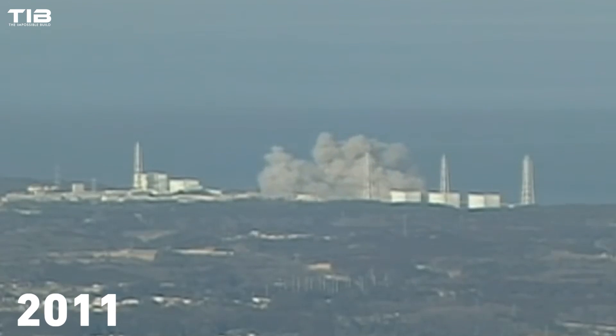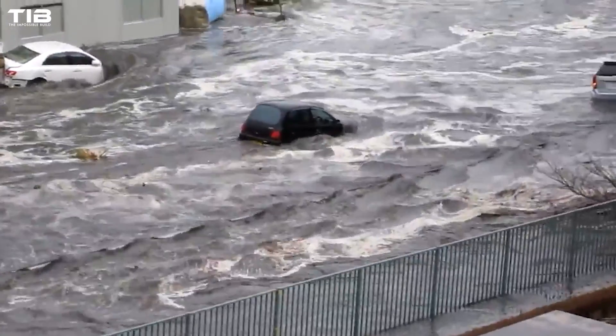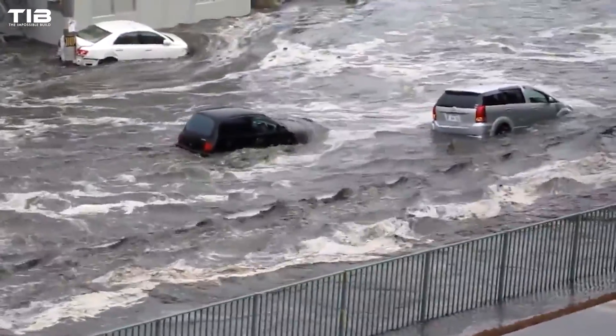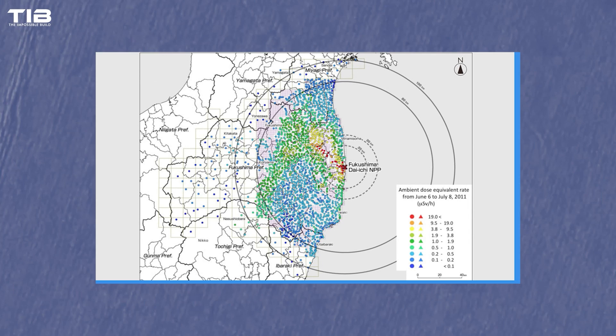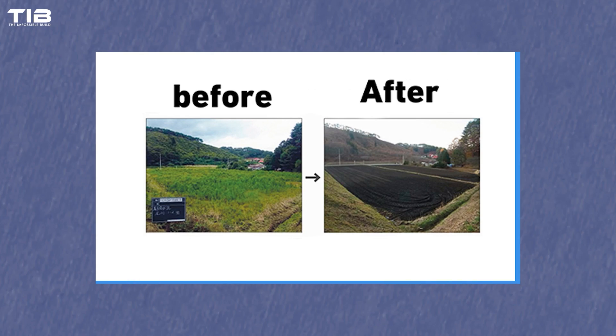Fast forward to 2011. The Fukushima disaster in Japan reignited global fears about nuclear power. An earthquake and subsequent tsunami led to the failure of cooling systems at the Fukushima Daiichi nuclear power plant, resulting in meltdowns in three of the plant's reactors. Radioactive material was released into the surrounding area, leading to widespread contamination and long-term environmental and health concerns. This incident severely damaged public confidence in nuclear power and prompted another wave of shutdowns and project cancellations worldwide.